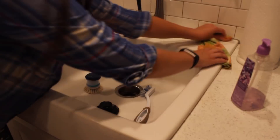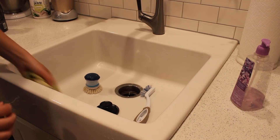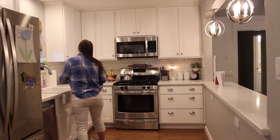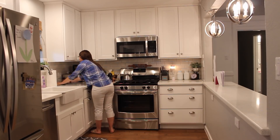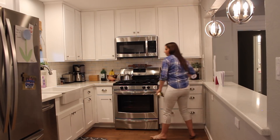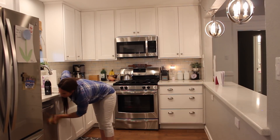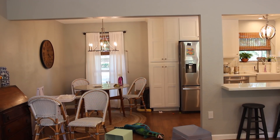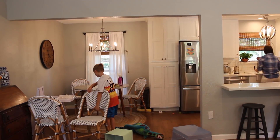Now I'm just wiping down the countertops really quickly. My favorite cleaner for our quartz countertops is the Method Daily Granite — it works on all different types of stone. We have quartz countertops and we also have a marble top on our table.